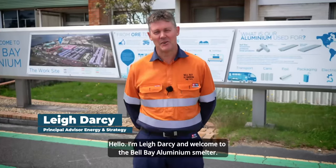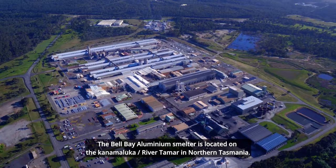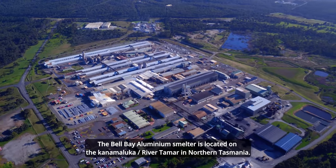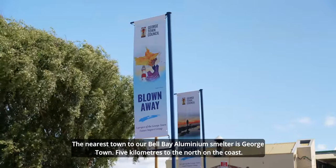Hello, I'm Lee Darcy and welcome to the Bell Bay Aluminium Smelter. The Bell Bay Aluminium Smelter is located on the Kanamaluka-Tamer River in northern Tasmania. The nearest town to our Bell Bay Aluminium Smelter is Georgetown, five kilometres to the north on the coast.